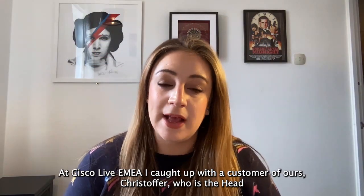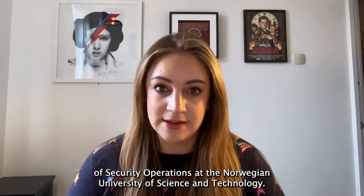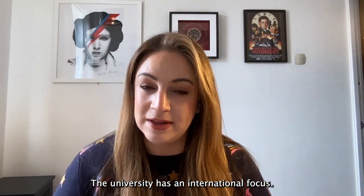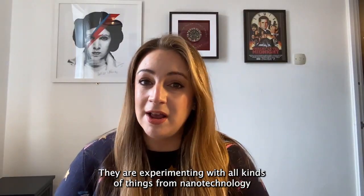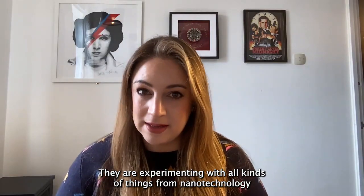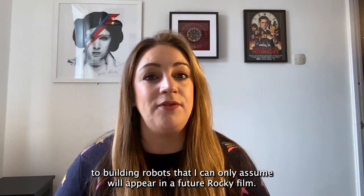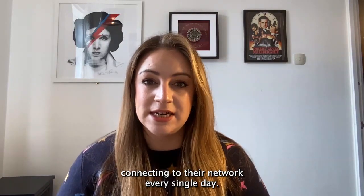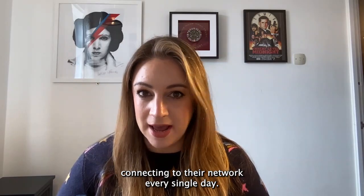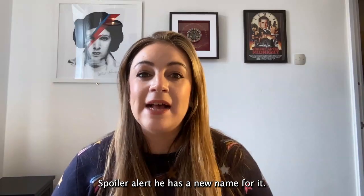At Cisco Live, I caught up with Christopher, who is the head of security operations at the Norwegian University of Science and Technology. The university has an international focus, with many students and employees dispersed around the world. They are experimenting with all kinds of things, from nanotechnology to building robots. They have on average 110,000 clients connecting to their network every single day. What is Christopher's view of XDR? Spoiler alert — he has a new name for it.